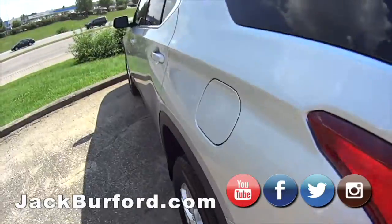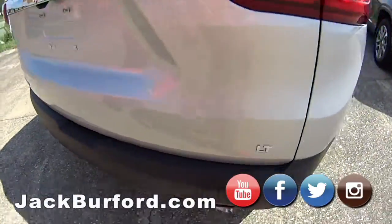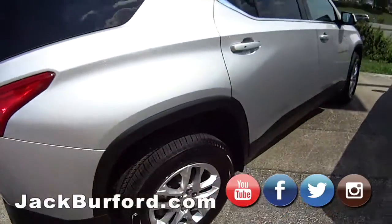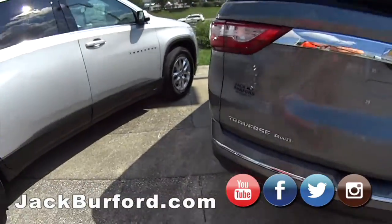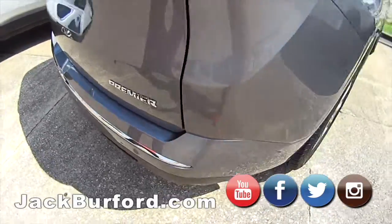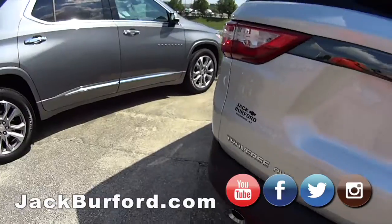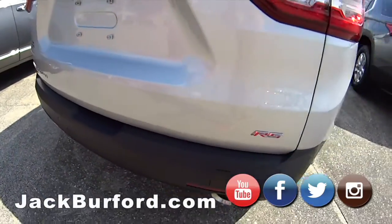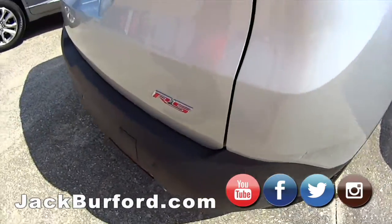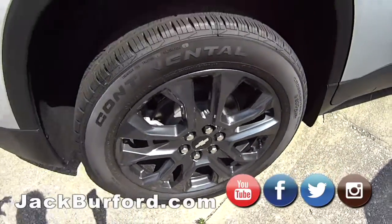Continuing with the weekend walk-around, we got some more Traverses. This is your LT Traverse — just a step up from the LS, beautiful vehicle. This is a Traverse Premier all-wheel drive — pretty much gets you anywhere you need to go.